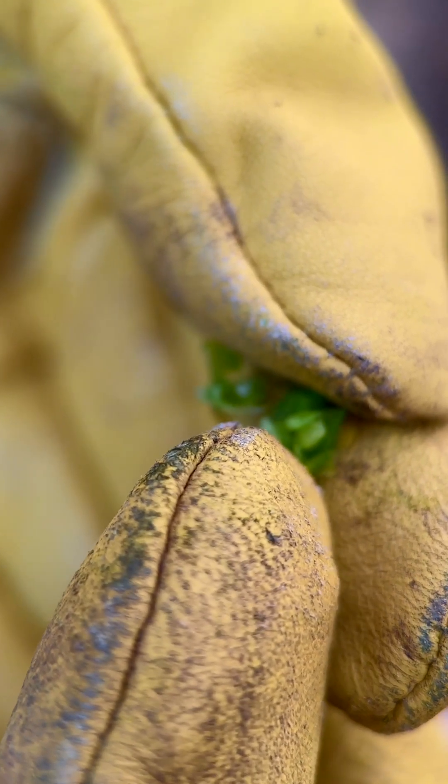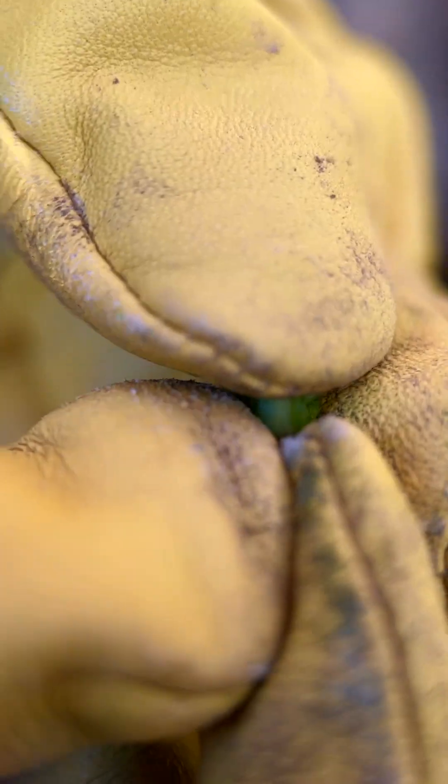In addition, the plant itself has a caustic sap that requires us to wear personal protective equipment when handling it.